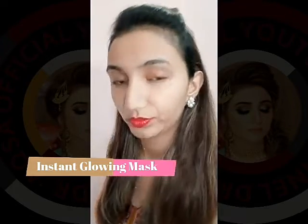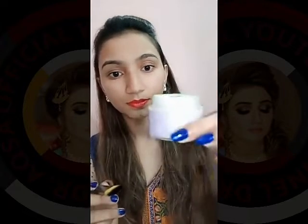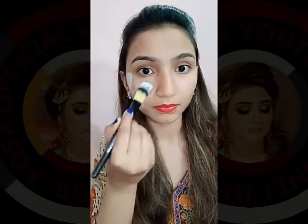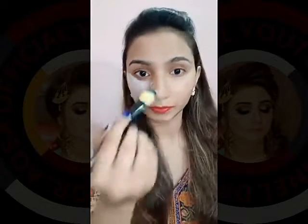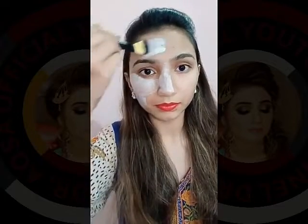and the third one was the Night Serum. I am using the Night Serum since they have sent me, and I would share the honest review after using it for more than 15 to 20 days. In this video I am sharing my experience about the Instant Amazing Glow Mask. You can see the result in this video.